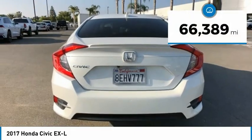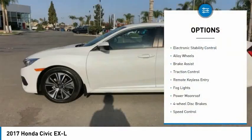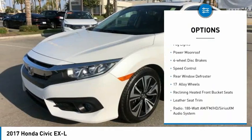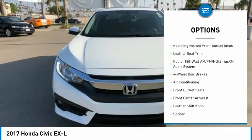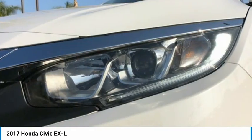This vehicle has less than 70,000 miles. Here are some of this vehicle's great options: electronic stability control, alloy wheels, brake assist, traction control, remote keyless entry, fog lights, power moonroof, four-wheel disc brakes, speed control, and rear window defroster.